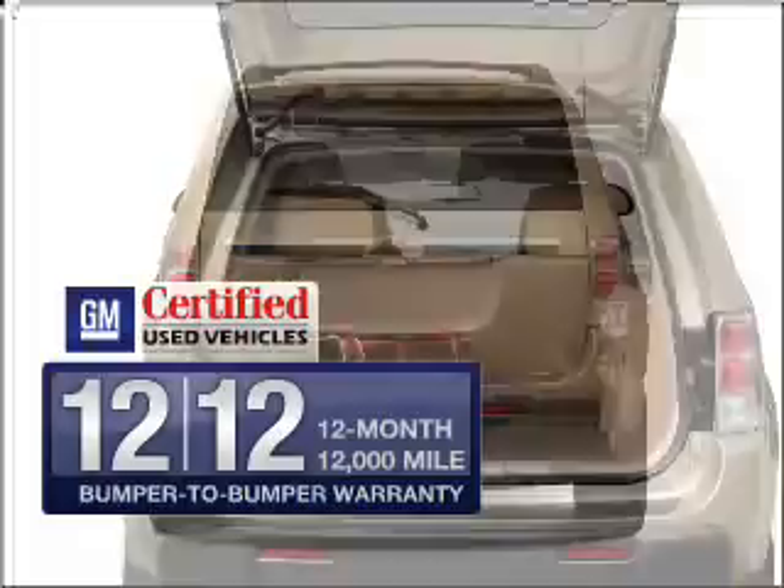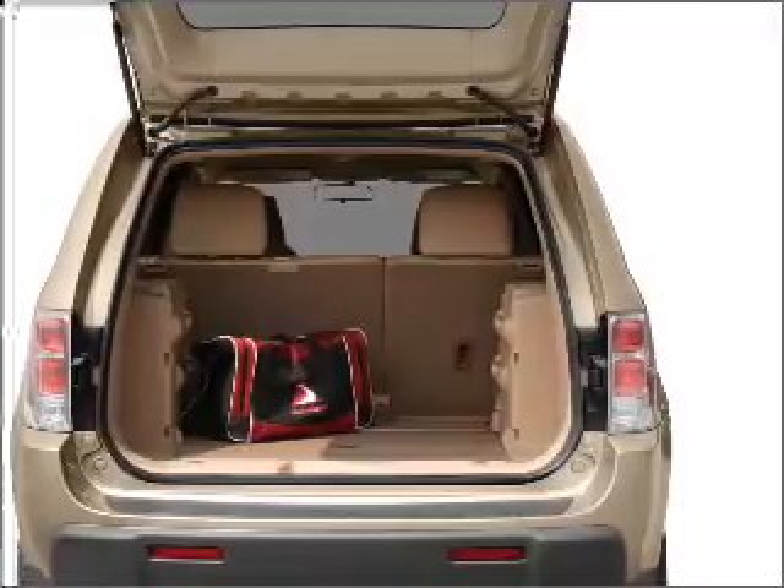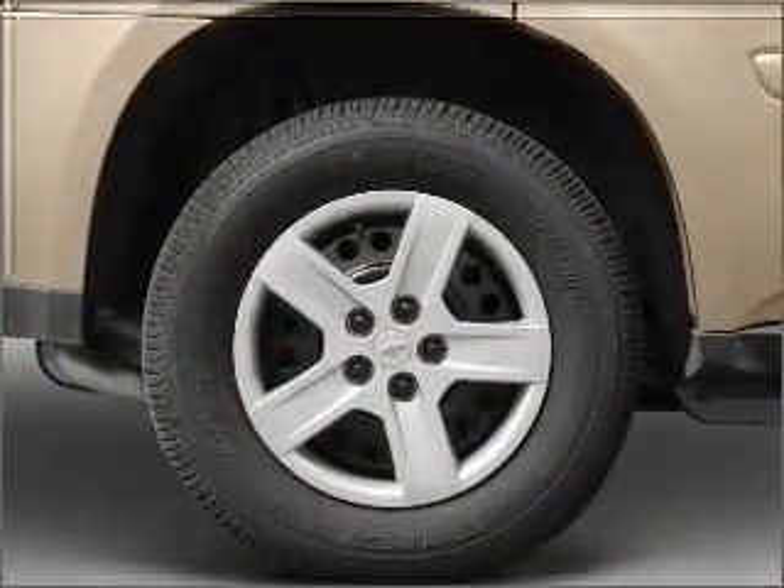GM Certified checks out with a 117-point inspection and a complete vehicle history report. Stand out from the crowd with premium wheels. The anti-lock braking system will keep you safe on the road.